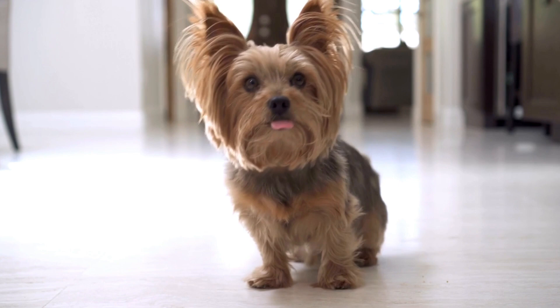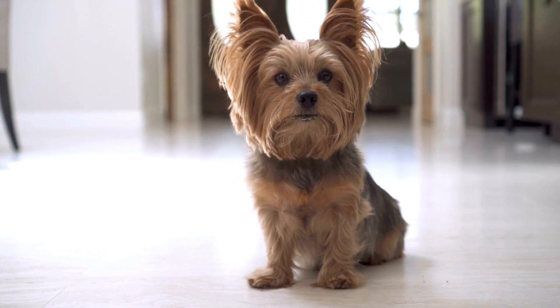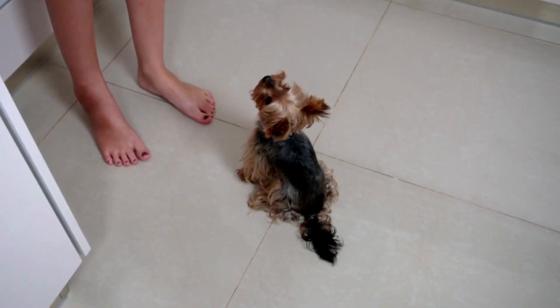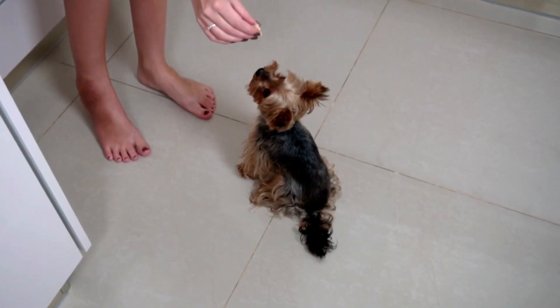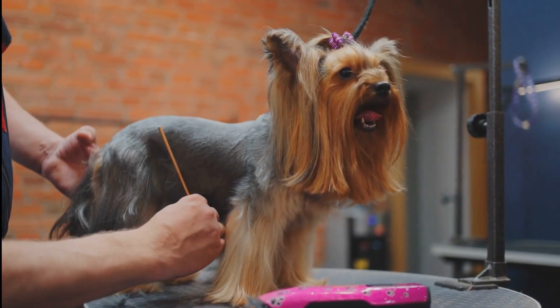Number five, the Yorkshire Terrier, better known as the Yorkie. The Yorkie has a lifespan of around 12 to 15 years. They are also known to be good at agility, obedience, and other performance activities. They are low shedding and known for their flowing silky coats.